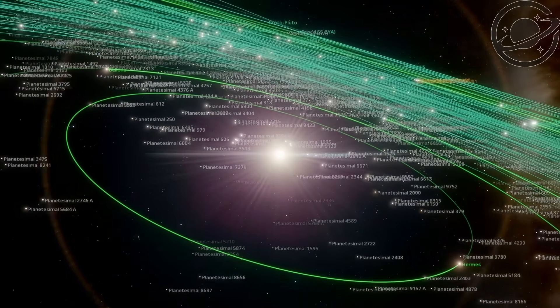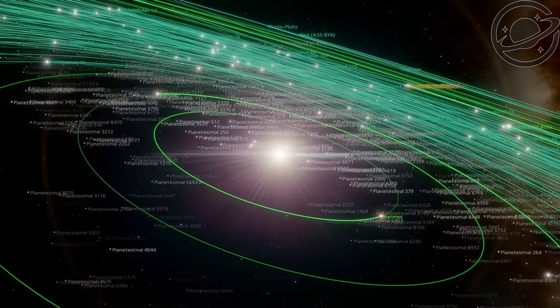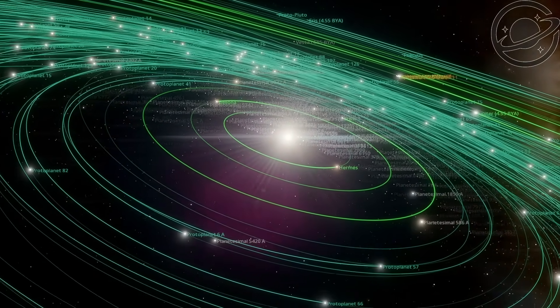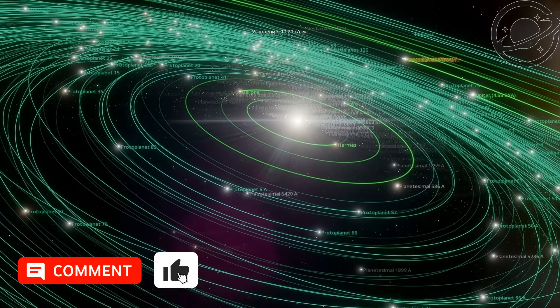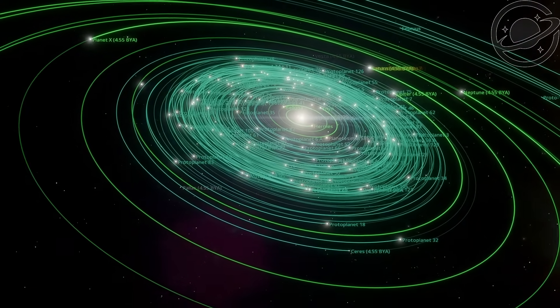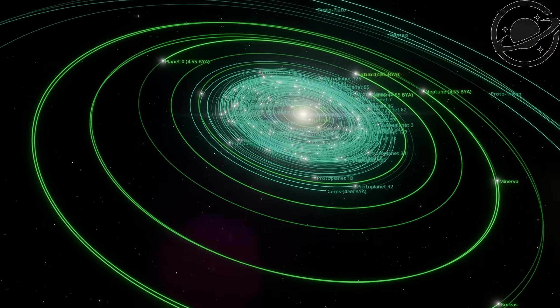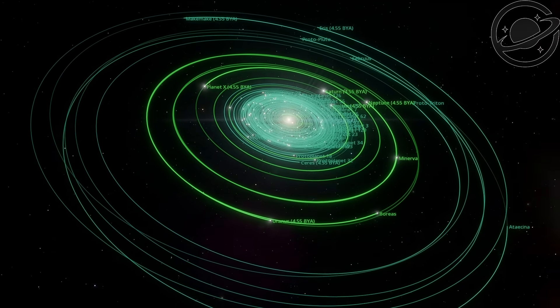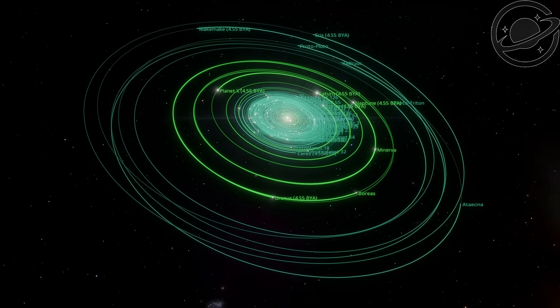It was an interesting journey, but this is only the beginning. Stay tuned for the second part of the solar system story, where we'll see Proto-Earth, Theia, and other planets we know today. If you enjoyed the video, give it a like and leave a comment about what you thought of today's story of the solar system. If there were any inaccuracies in the video, let me know in the comments as well. Thank you very much for watching and see you again in the universe.